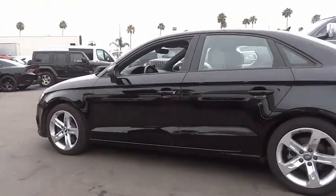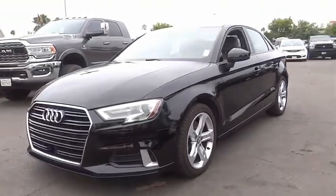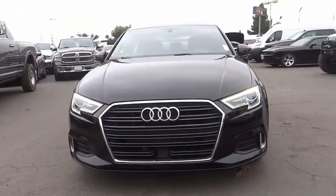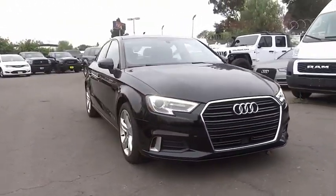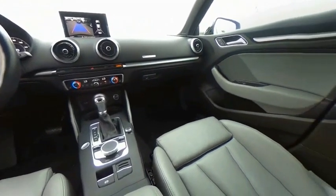Here are some of this vehicle's great options: sunroof, electronic stability control, alloy wheels, brake assist, traction control, remote keyless entry, speed control, four-wheel disc brakes, power moonroof, and rain sensing wipers.